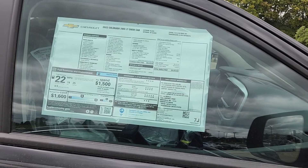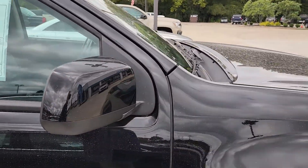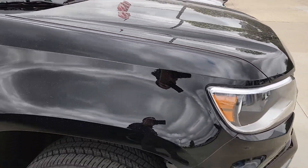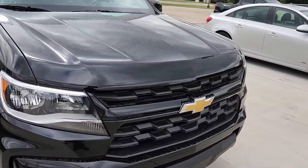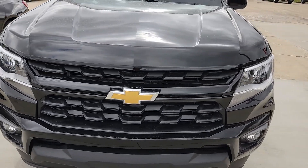Rear axle ratio 4.10. It's going to have the halogen headlights among other things, and it is going to have the cloth seats. I will have a link below with more information. I'm going to love it when it does have the black bowtie to go with that beautiful grille.